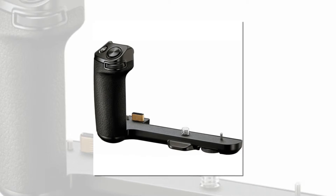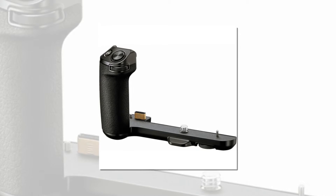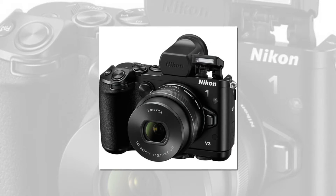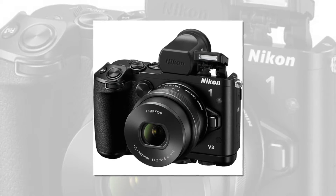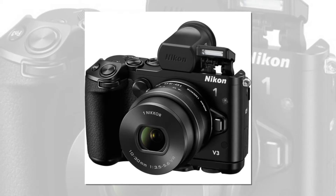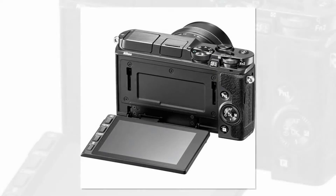Its tilting touch display has virtually zero lag, making it easy to shoot at unusual angles. Its high-end design is so streamlined and comfortable to use, you'll bring it on every outing. For those who like DSLR-style shooting, add the GR-N1010 camera grip and DF-N1000 electronic viewfinder and feel right at home with the Nikon 1 V3.